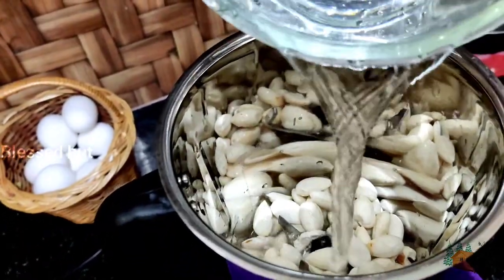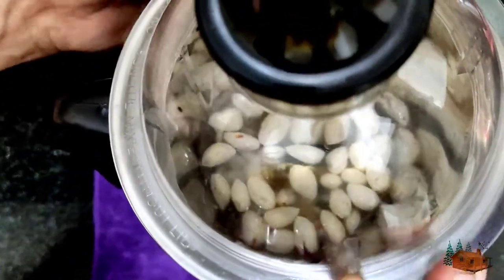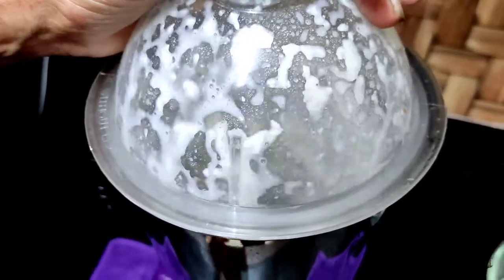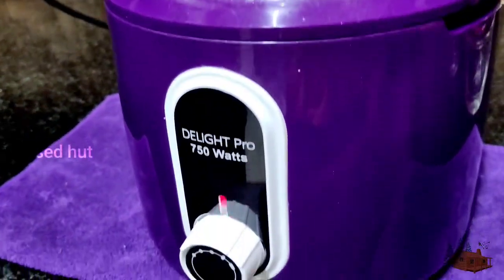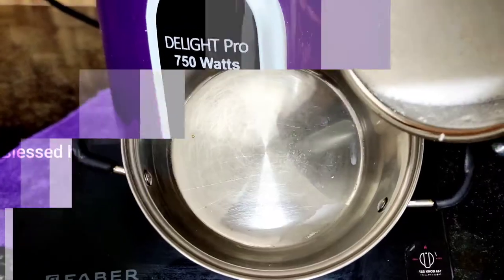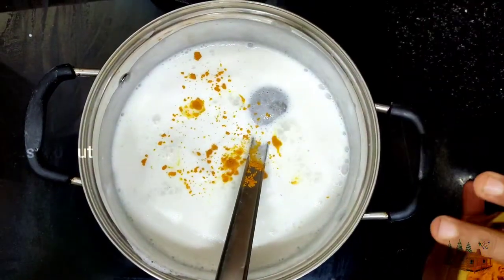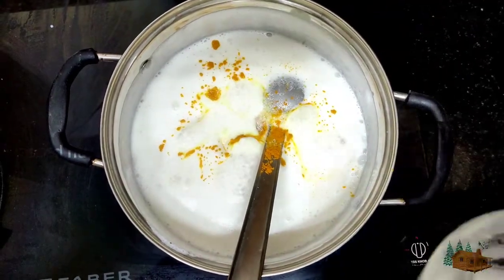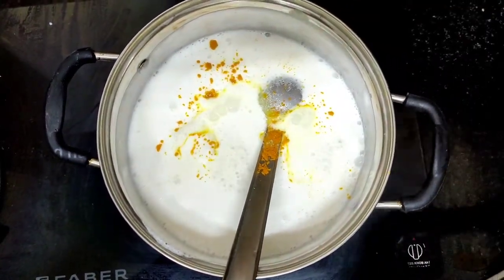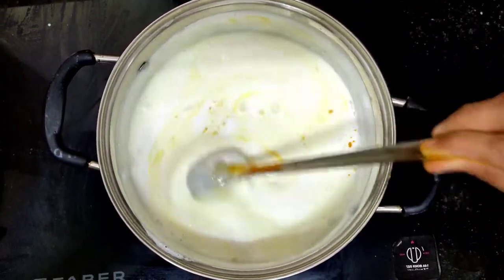I used badam milk in this. I will mix this. Add sauce and some salt. You can have a thin mixture. The water is also very nice and healthy.